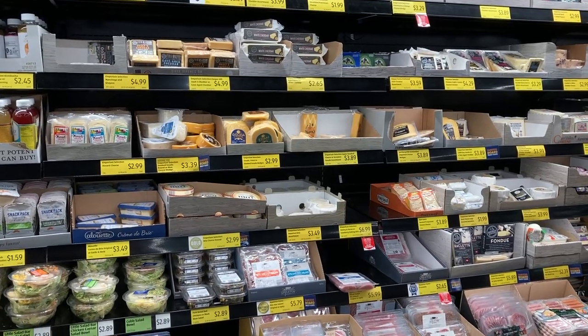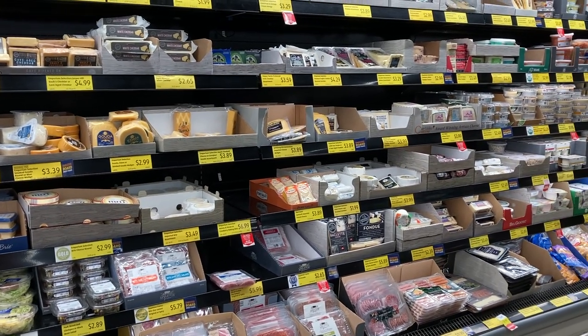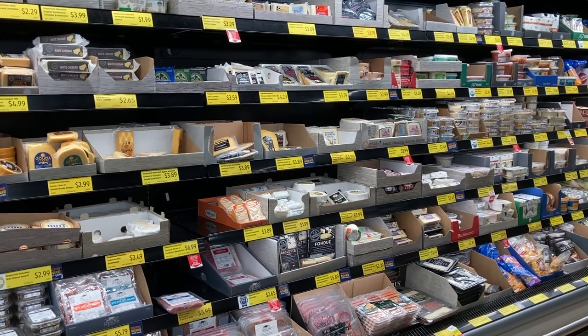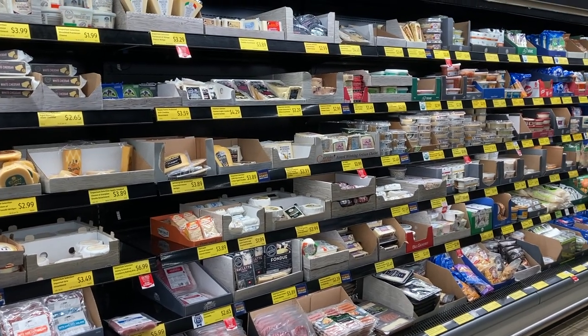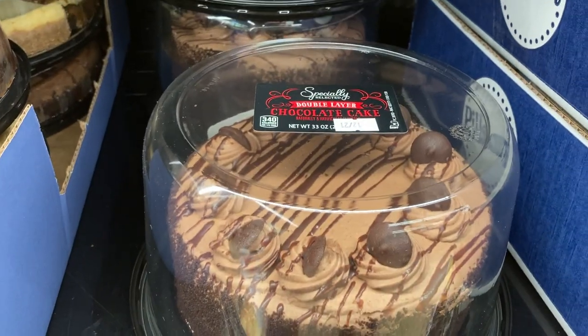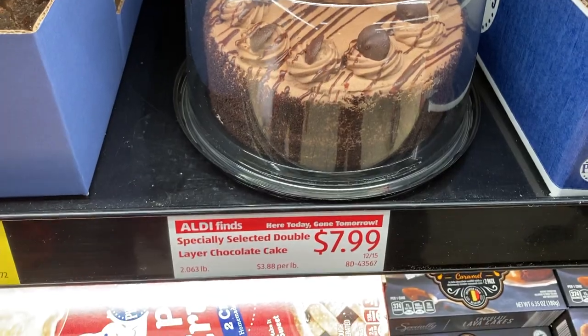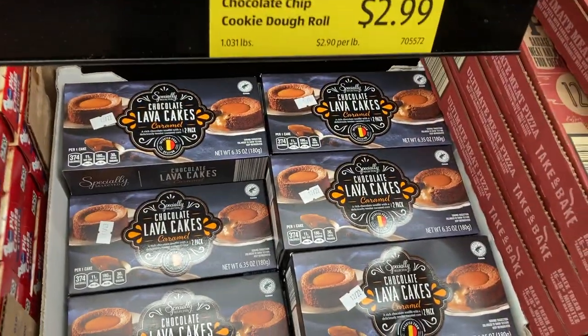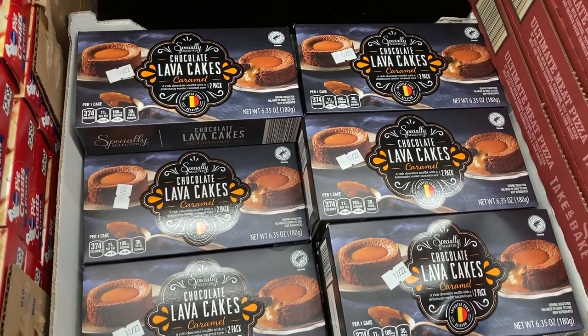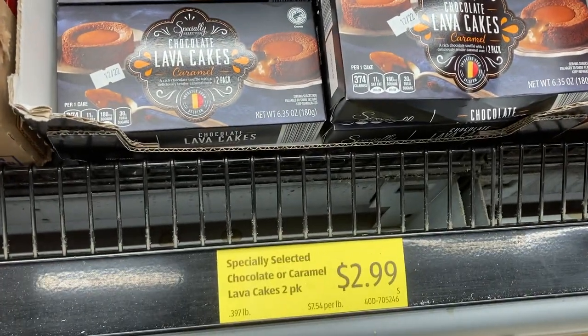This is the Aldi cheese case and it's arguably my favorite part in the entire store. I actually filmed an entire video dedicated to Aldi cheese last Christmas, so I will link that in the description box below. Here you're going to find incredible cheeses, meats, dips, all kinds of things you can serve during the holidays. I noticed this specially selected double-layered chocolate cake in my refrigerator case too, which looked scrumptious, as well as these chocolate lava cakes — some are caramel-filled and some are chocolate-filled.